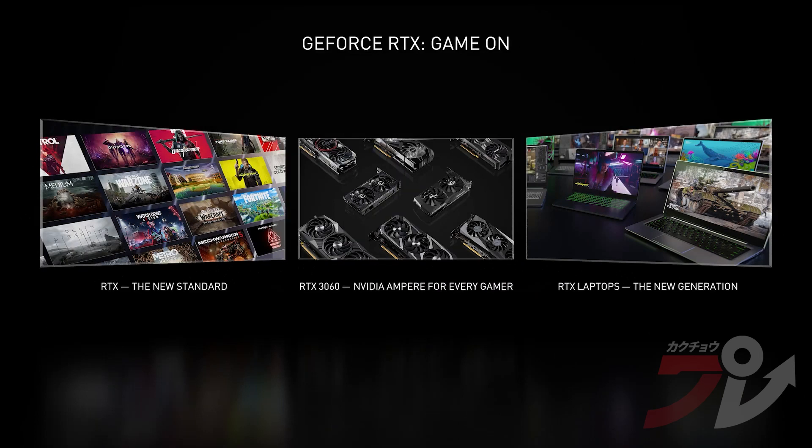RTX is the new standard and the momentum continues to grow. With most of the installed base underpowered for the latest games, we're bringing RTX to every gamer with the GeForce RTX 3060. And as more gamers are choosing laptops, we're launching a new generation of RTX laptops ready to play the most demanding games.